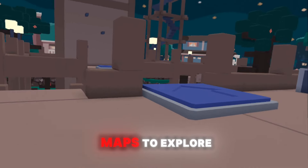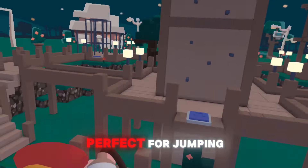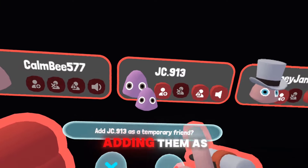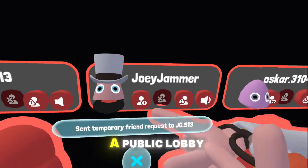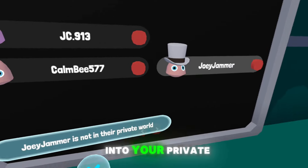Yeeps offers several maps to explore. The playground is perfect for jumping and climbing, while the wild rooms are creative spaces where you can build with your friends. Speaking of friends, adding them is a breeze — just use the access code after meeting up with them in a public lobby, and you'll then be able to invite them into your private world.